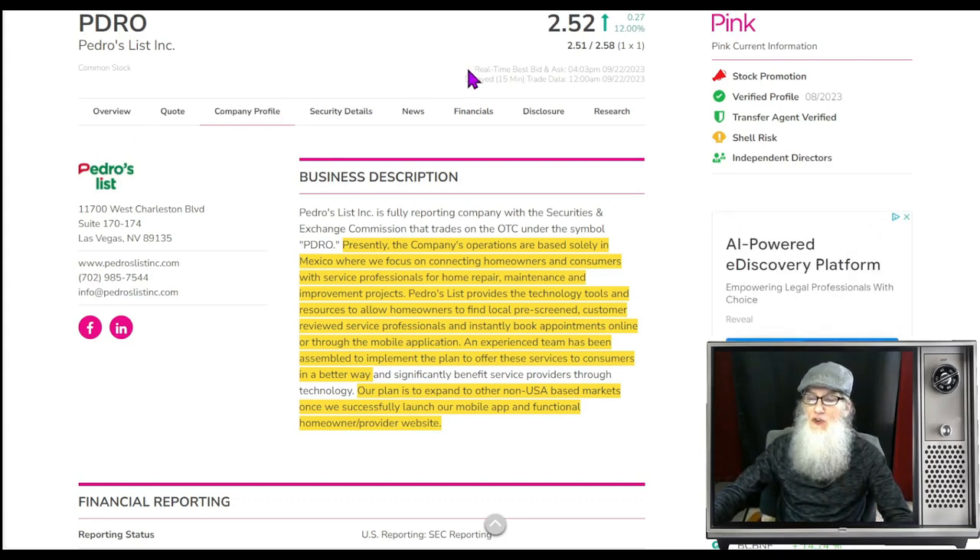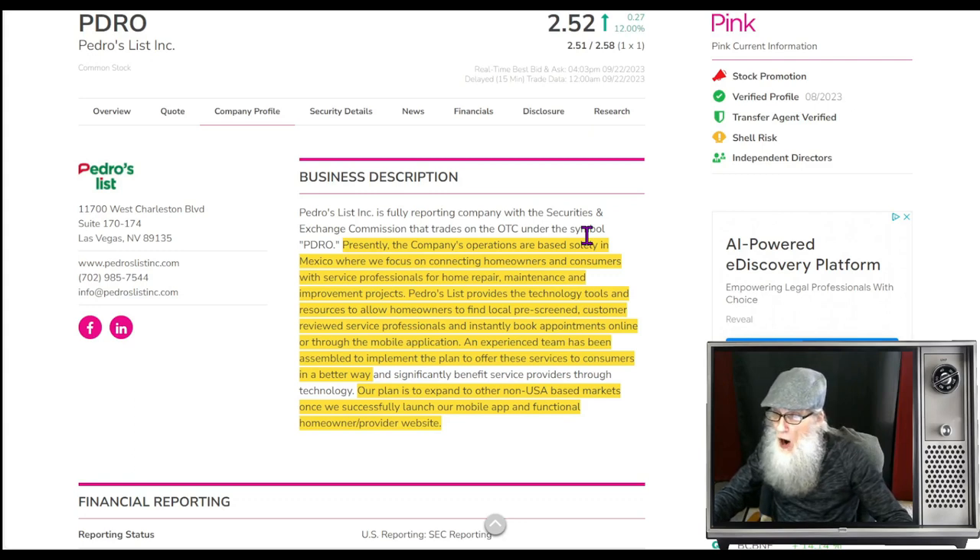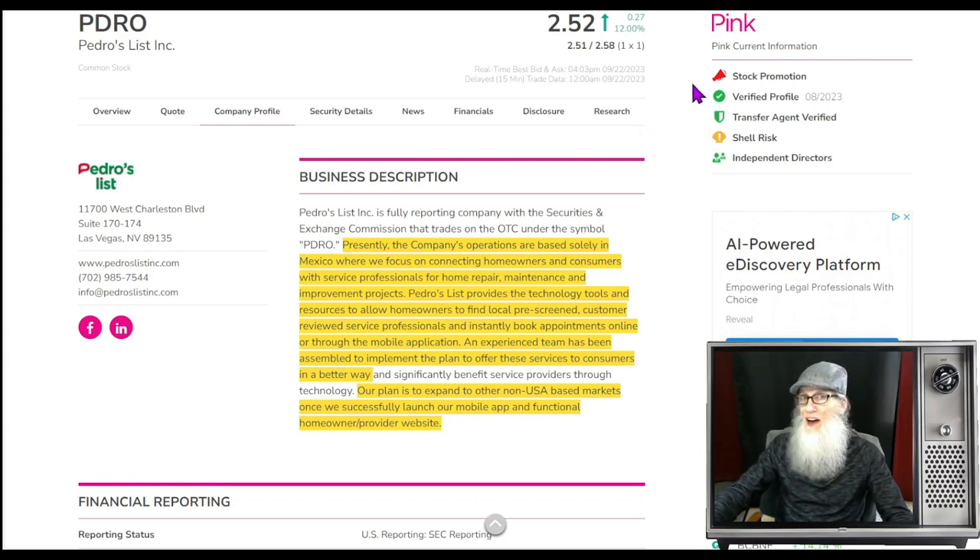Pedro's List finished today at $2.52 and had 12% gains. She is on the pink tier, she's current, she has a verified profile and a verified transfer agent — looks really good. She has independent directors listed, and the only reason you list independent directors there is when you have plans to uplist, which they do. They also have a stock promotion going on — that's in red as a warning. Stock promotion isn't necessarily bad, but it can lead to exaggeration, lies, or scams, so be on guard. The company is currently a shell risk — they have a business but are not making any money right now.